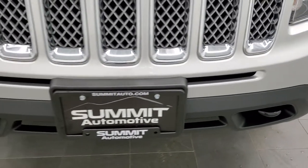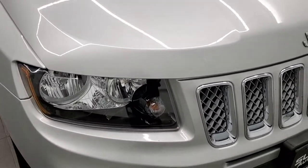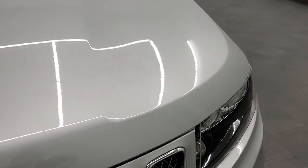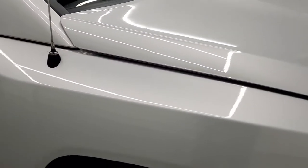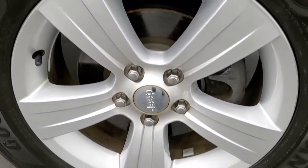You do get the chrome trimmed grill, part of that Latitude package. The hood is in excellent shape — I didn't see any dents, dings or corrosion on it. Get the chrome trim Jeep logo as well. Passenger side front fender is just as nice as that driver side, no dents or dings on that. And the passenger side rim is in excellent shape as well.